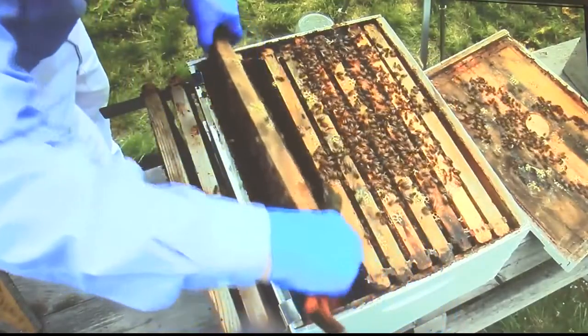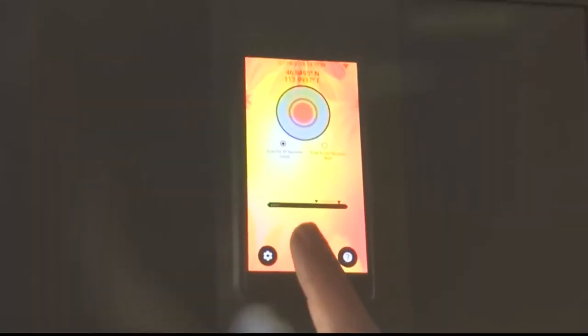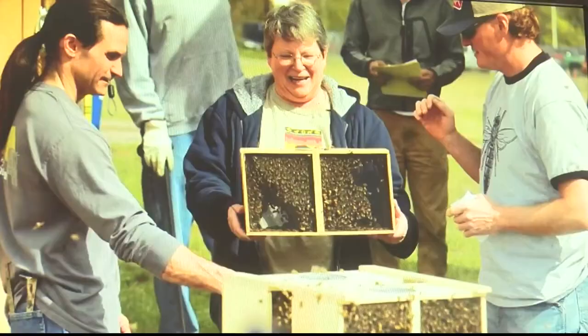A colony that is queenless, a colony that has varroa mite, a colony that has American foul brood — they all sound different. So they collected the sounds of those unhealthy bees and put it inside the smartphone app.